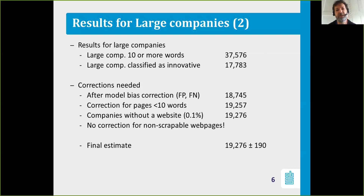After correction — and our colleagues at our statistical office have developed an approach for that — we ended up with 18,745 innovative large companies.